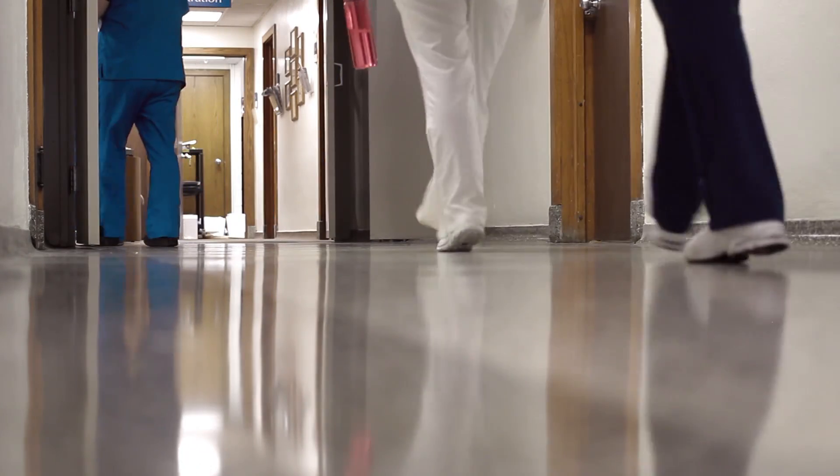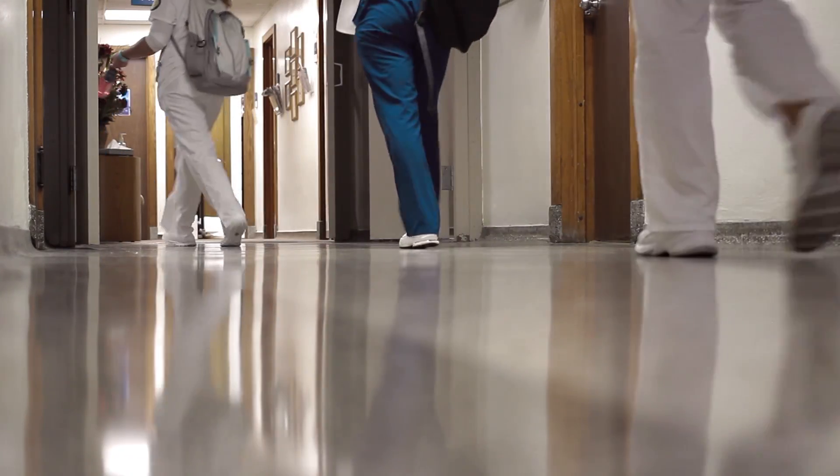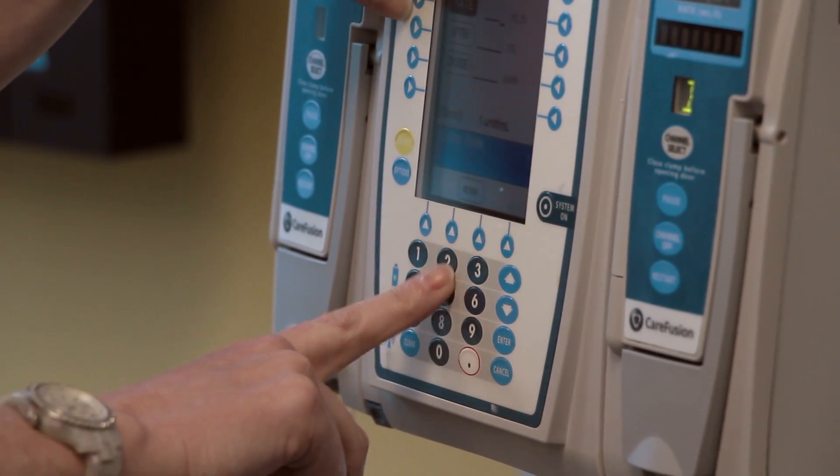We have a good group of nursing orientees that come in, but they come in from different backgrounds. Some of them have already been nurses before, some of them have never been nurses, so we're able to actually make the education and design it so that it's specific to those learners.